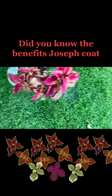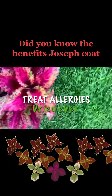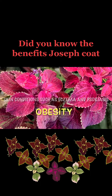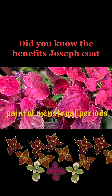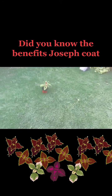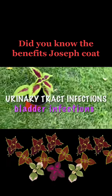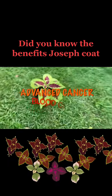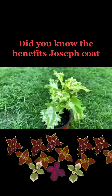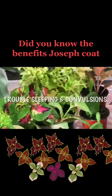When taken by mouth, Coleus is used to treat allergies, dry eye, skin conditions such as eczema and psoriasis, obesity, painful menstrual periods, irritable bowel syndrome, urinary tract infections, bladder infections, advanced cancer, blood clots, sexual problems in men, trouble sleeping, and convulsions.